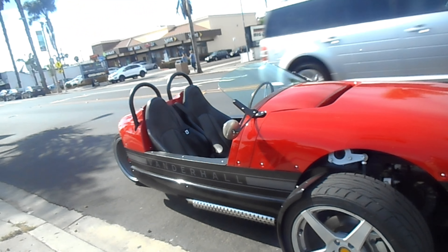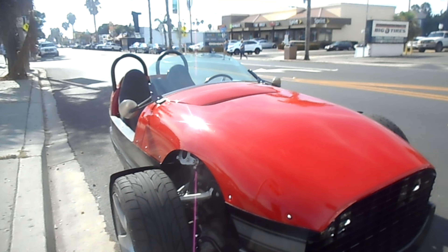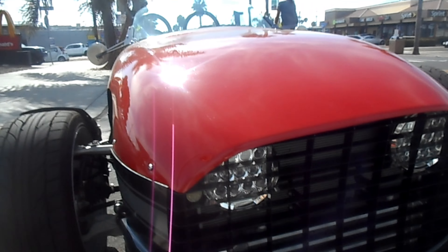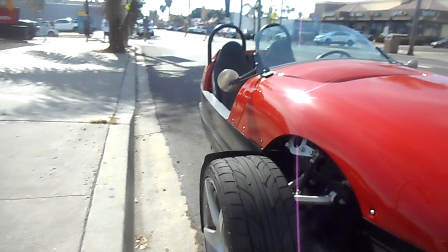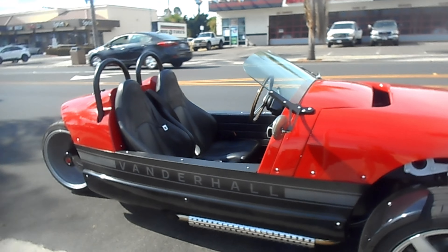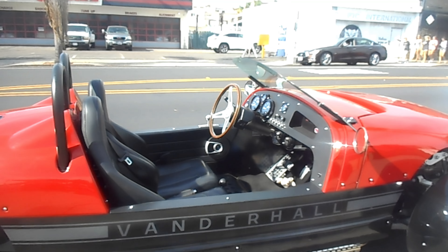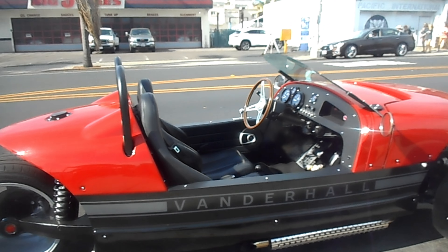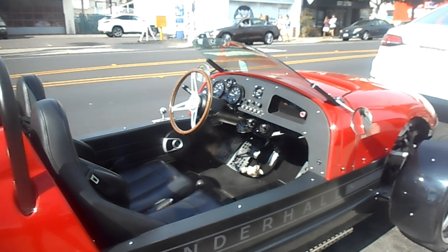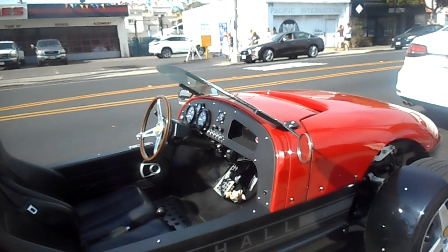So watch the video on it, link in the description. Look at this thing — we have the hidden lights in the front, and it's just very small and sleek. I really like the design with the side exhaust. It's right here. This is an automatic. These cars are just a blast to be in. They are really nice.